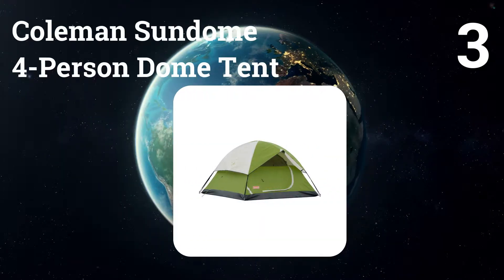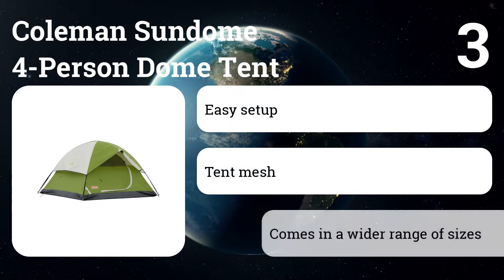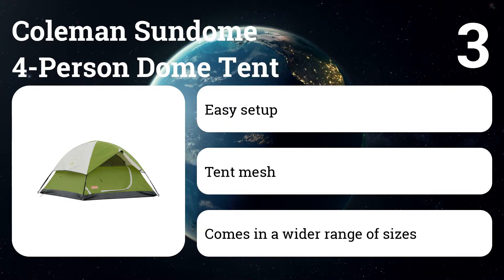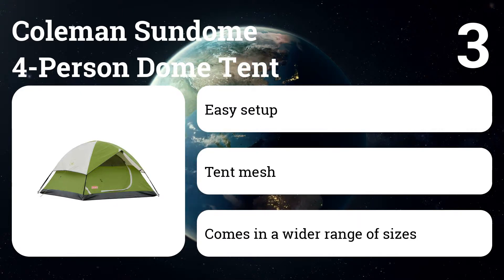Number three: Coleman Sundome four-person dome tent. You can easily spend hundreds of dollars on a tent, but that may be more than is necessary if you're just taking a couple of trips to a campground each year. Coleman's tents have long been a standby, and this model gets consistently good customer reviews on Amazon and other sites.